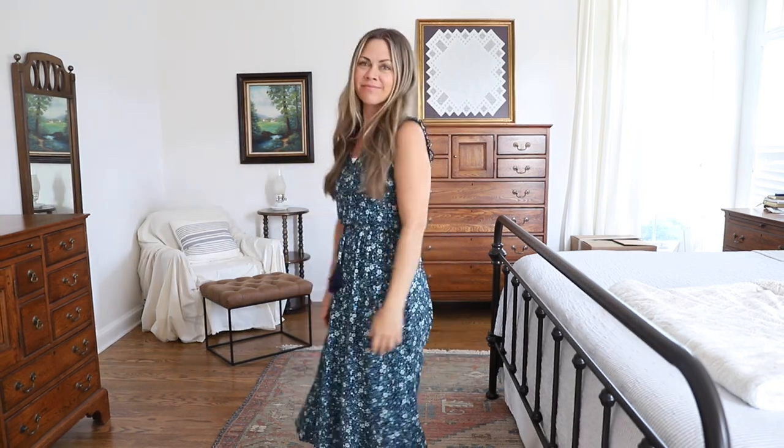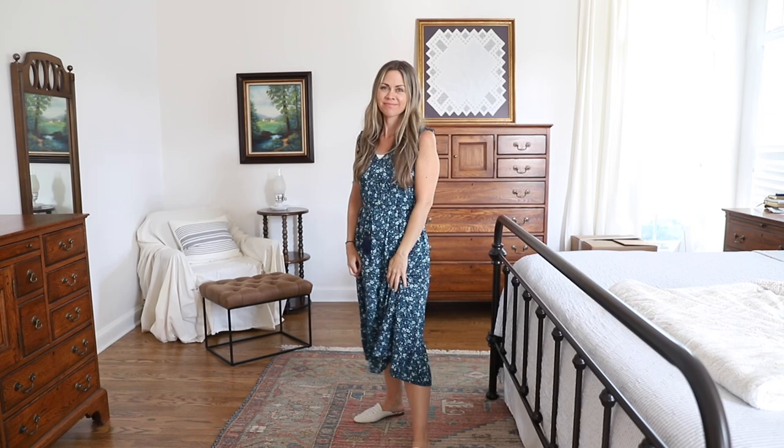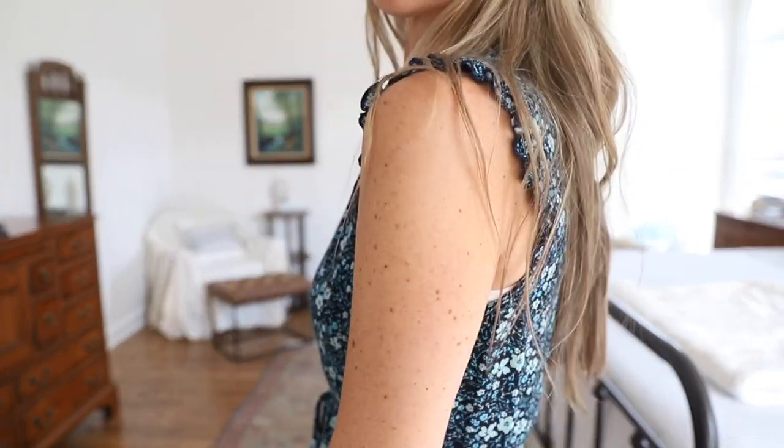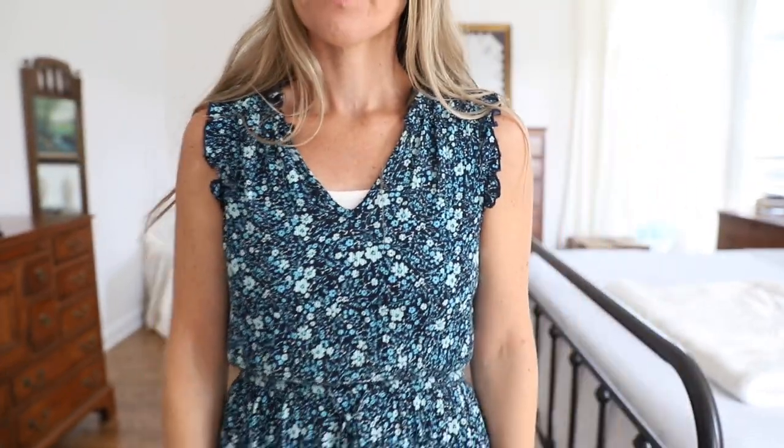I also wear this dress from last year from Target. I just love it — it fits really well and it's not see-through so I don't need a slip. It's really lightweight and works well in the summer months. I wear it to church and for a casual day at home. You don't have to wear a tank top underneath it, but sometimes I do. It's a great length for me, maybe a tad long, but I'm also really short so it works. I'll have to look and see if Target still has it.